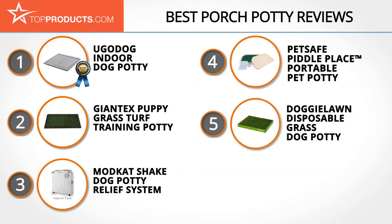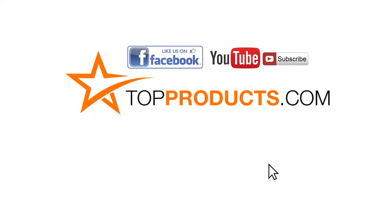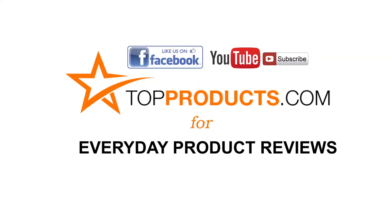These are our top 5 porch potties. We hope you enjoyed watching our review. Until next time, take care. Click now to subscribe to our YouTube channel and like this video. Don't forget to like our Facebook page and visit us at TopProducts.com for more everyday product reviews.